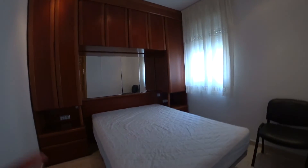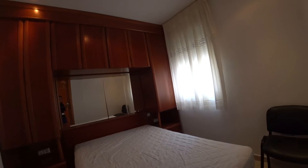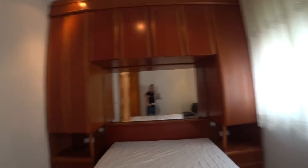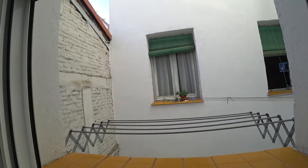The master bedroom has a double bed with a standalone big closet with two nightstands built in. Over there we have also a mirror, and we have this electric heating unit over there. Then here we have a window with an internal patio view, and over there you can hang your wet clothes in case you wash them.